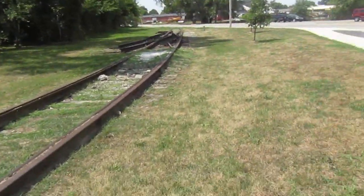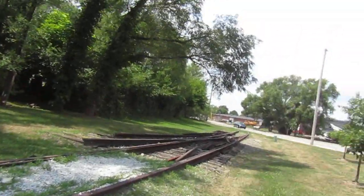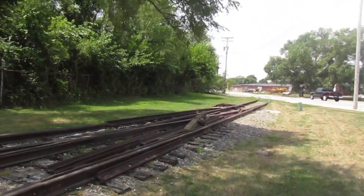I'm not going to make a separate video for this so I'll just show it now, but this connector track does some street running over here, but it's also abandoned.